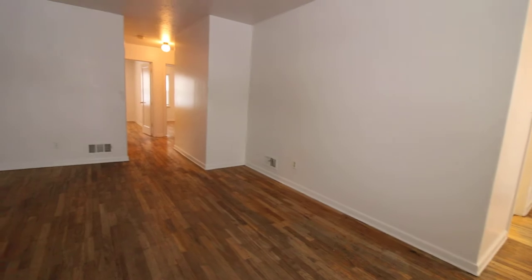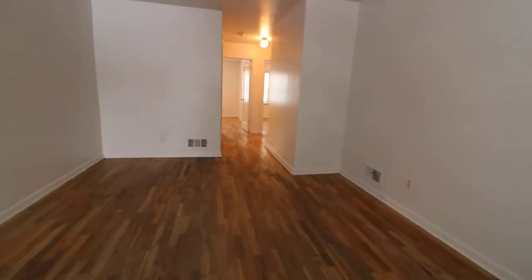We're going to walk into the living space here. Right off of the living space there is some storage in the hallway, and then there's also some storage near the bathroom.